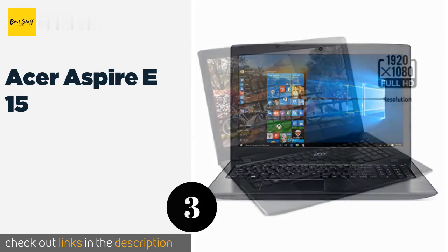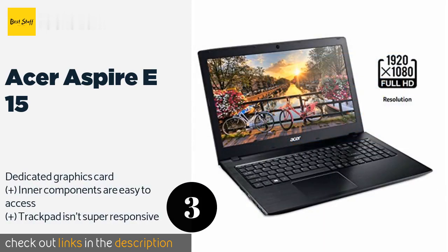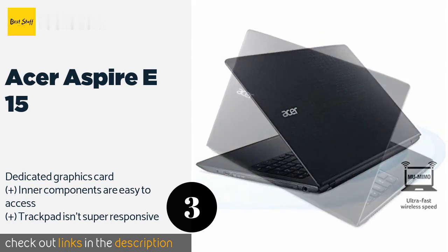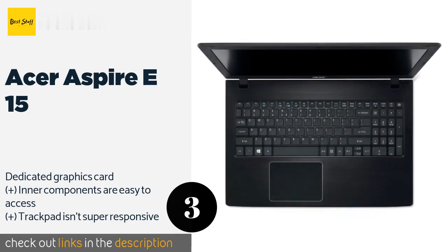The next product is the Acer Aspire E15. It has a one terabyte HDD, which should be large enough to store all your photos, music, and videos. With battery saver settings turned on, you can get through pretty much a full eight-hour workday before running out of juice. This product is available on Amazon for $310.